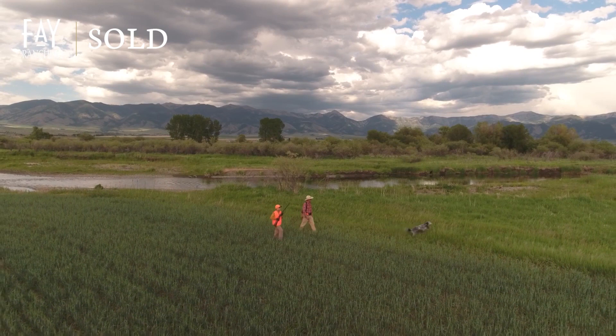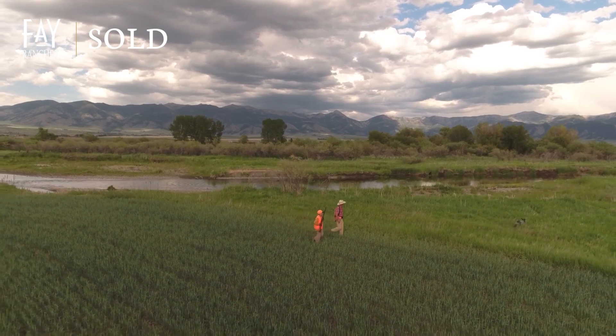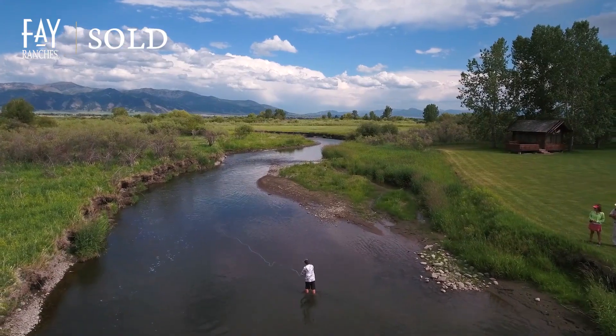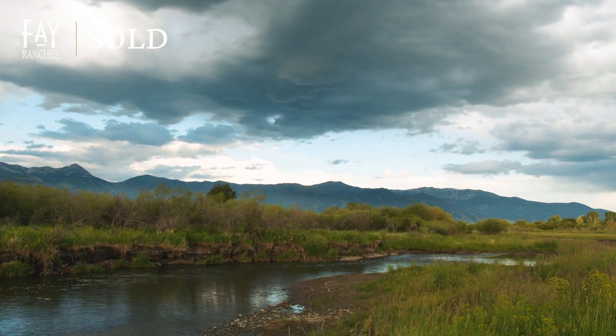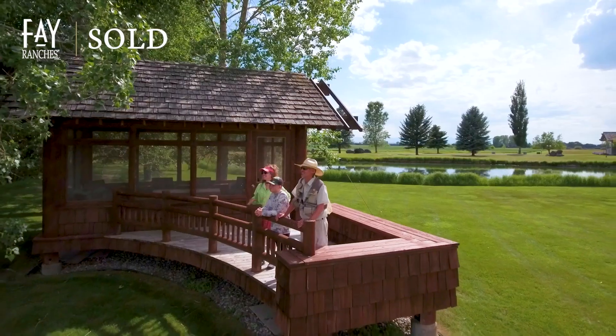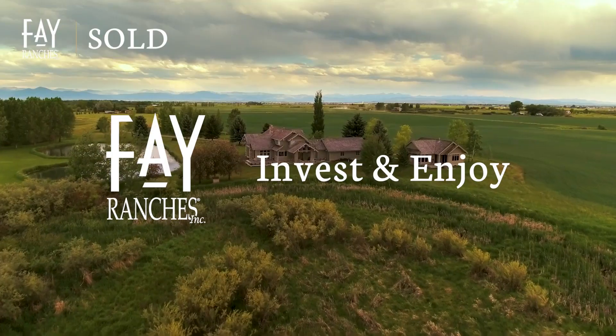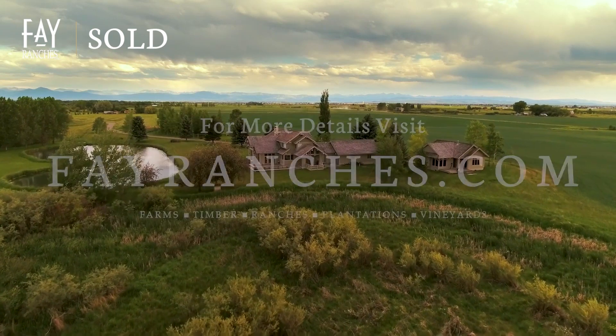East Gallatin River Ranch offers an engaging mountain lifestyle that most people only dream of. If that's you — sitting on the stream bank, watching the trout rise — this may be your ranch. Come see for yourself, at the East Gallatin River Ranch.